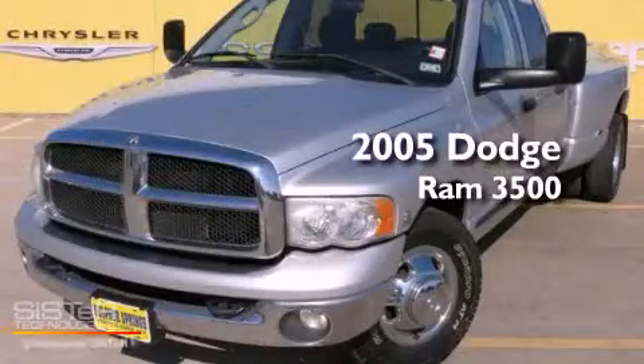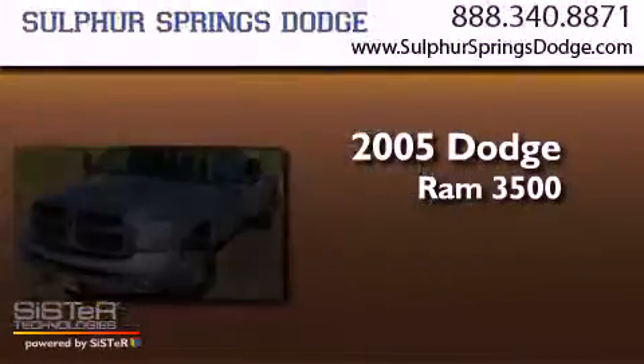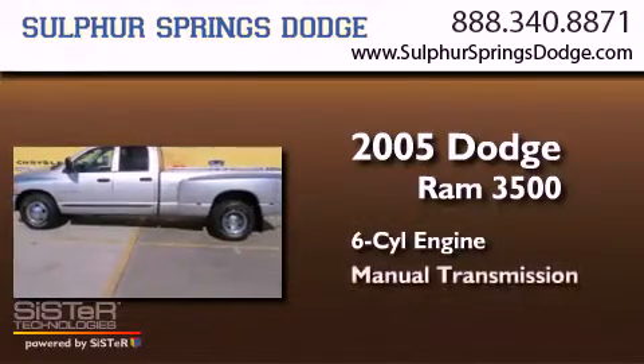This is a 2005 Dodge Ram 3500. It has a six-cylinder engine and a manual transmission.